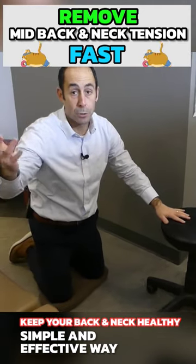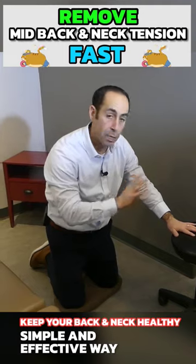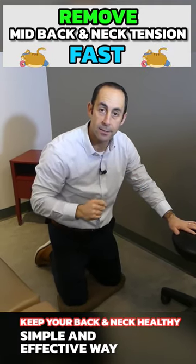So enjoy the stretch. Do it two to three times a day if you want, and make sure you hold it for 30 to 90 seconds. Enjoy.